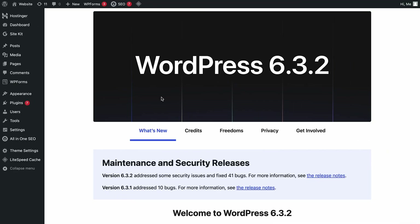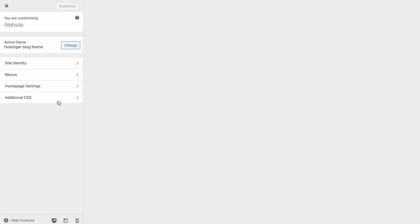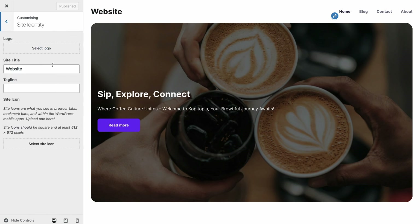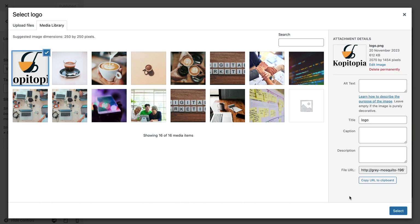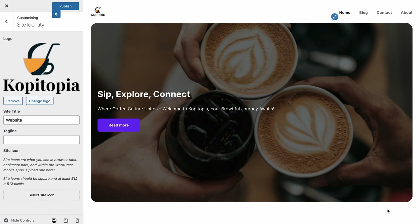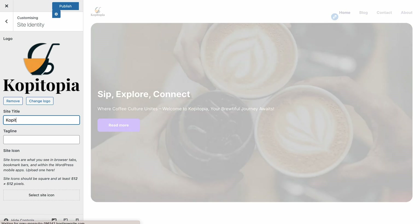Now let's go back to your website. To upload a logo, head to Appearance and choose Customize. On the left sidebar, click Site Identity, then click Select Logo and choose your file. Apart from your logo, you can also change the site title and tagline from the Site Identity menu. Don't forget to press Publish when you're done.